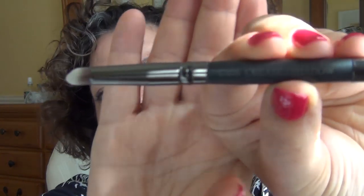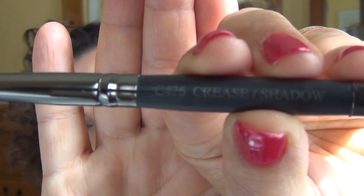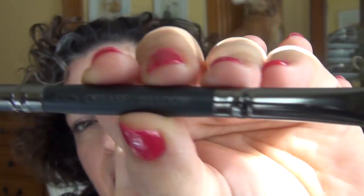It's the C476 crease and shadow brush by Crown. You've got the crease end right here and the shadow right there. I could actually see myself doing the lower lash line or maybe the V or corner with that. So good. By Crown — never heard of that brand before.